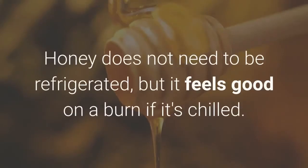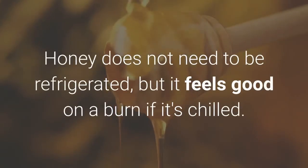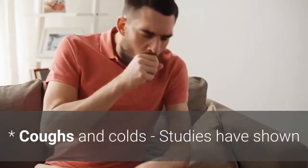Honey does not need to be refrigerated, but it feels good on a burn if it's chilled.